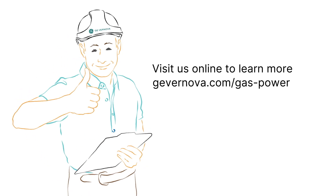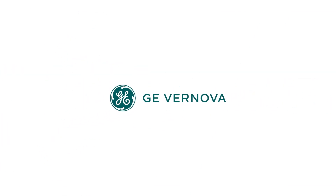Got any more questions about powering the world? Ask GE Vernova. It's kind of our thing.